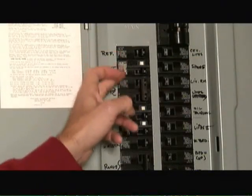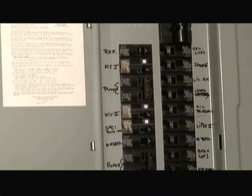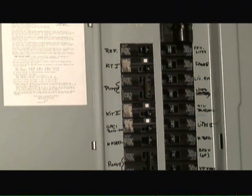There are many circuits within the home and each circuit has its own separate circuit breaker. As you can see here, there's a number of 15 amp and 20 amp type circuit breakers.